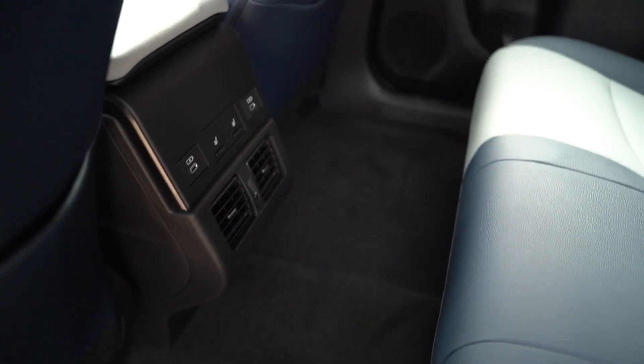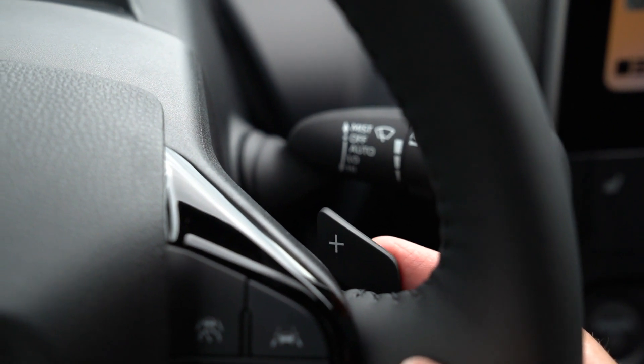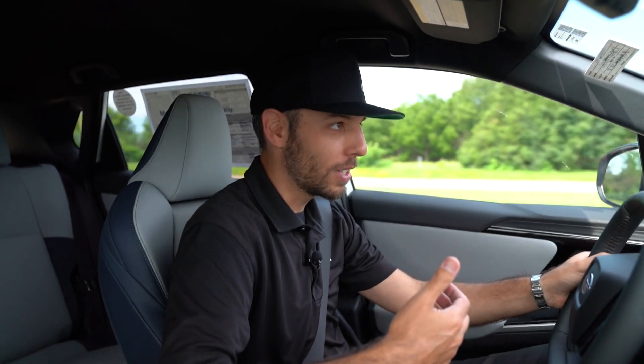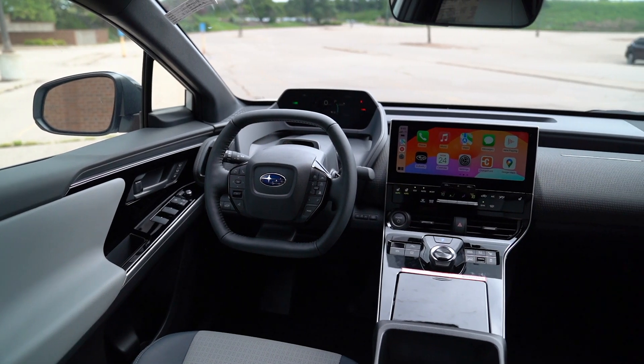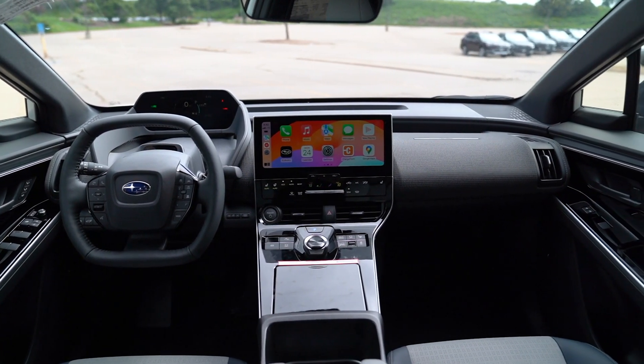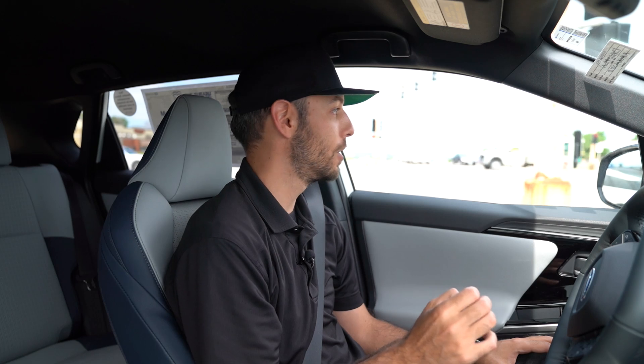Another 2024 update: there are paddle shifters behind the wheel, but they're not for a transmission. Instead, I can adjust the amount of regenerative braking. Clicking through the paddles, you'll see four arrows indicating the regen level, which helps rebuild some of that battery life. Also new is the 360 surround-view monitor. The backup camera is great, and there's cross-traffic alert — when I lifted my foot, it notified me of traffic still turning before I moved. A great safety feature paired with the backup camera.